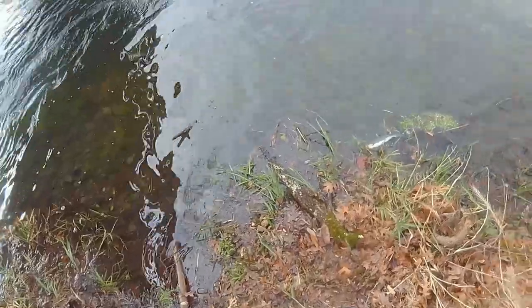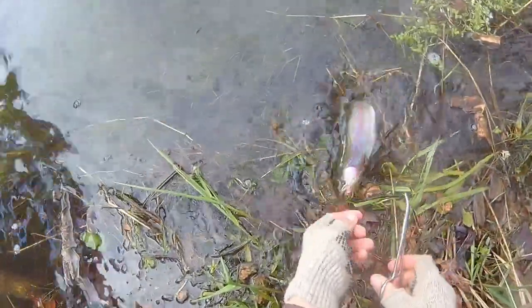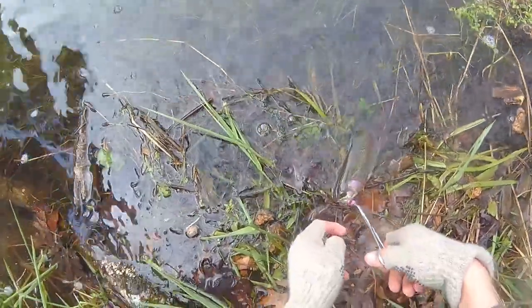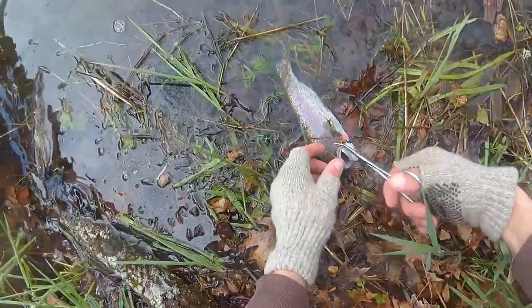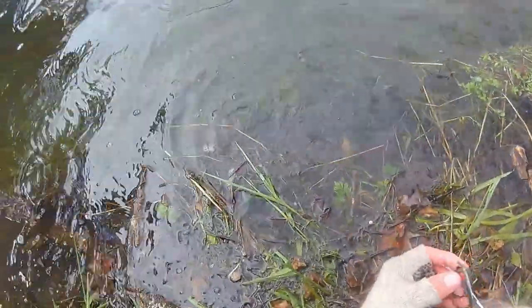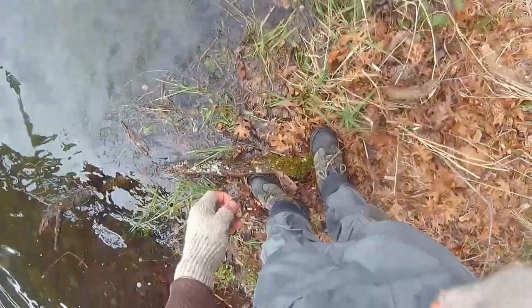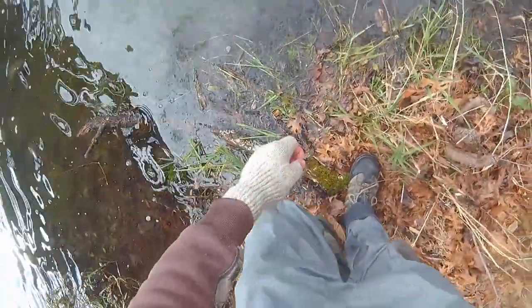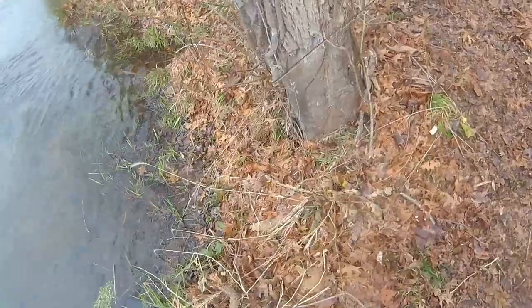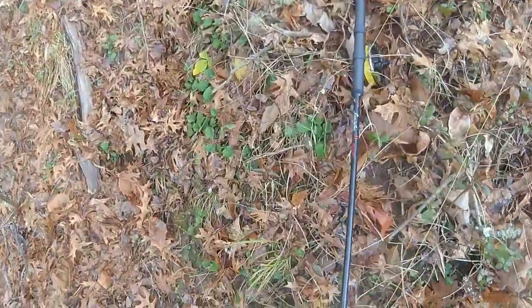Somewhere on me I've got forceps. Finally broke in the new center pin — the new Red Line rod. Fish of the day! Oh, it came off. No! That was a good one, folks. Holy cow. I don't think it was a monster — I don't know if it was like a 20-inch fish — but that was our first one that was over a couple pounds. Darn, it spit the hook as soon as I took my hand off to turn on the camera.